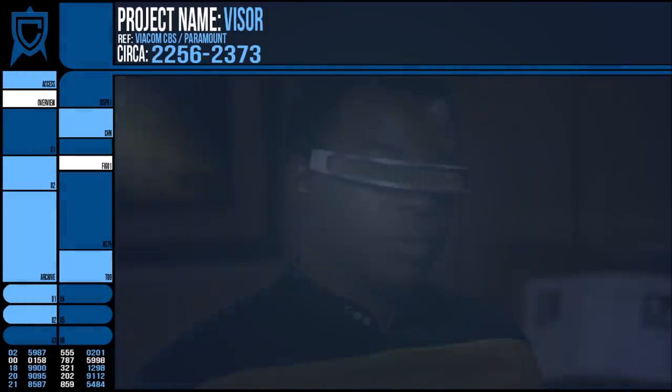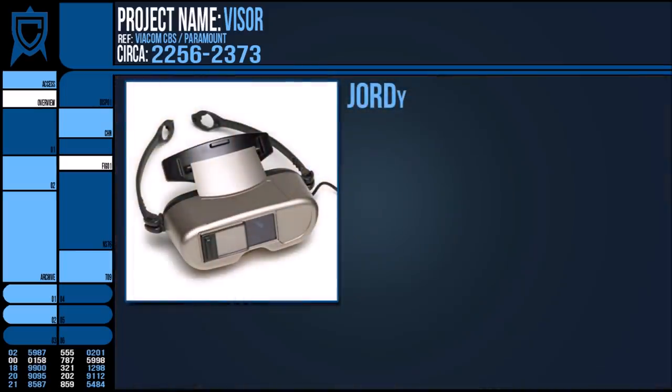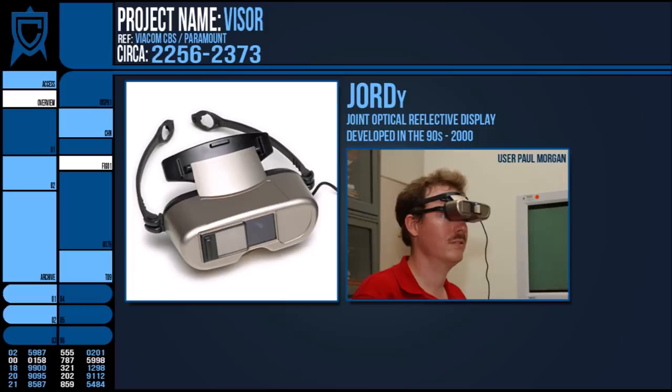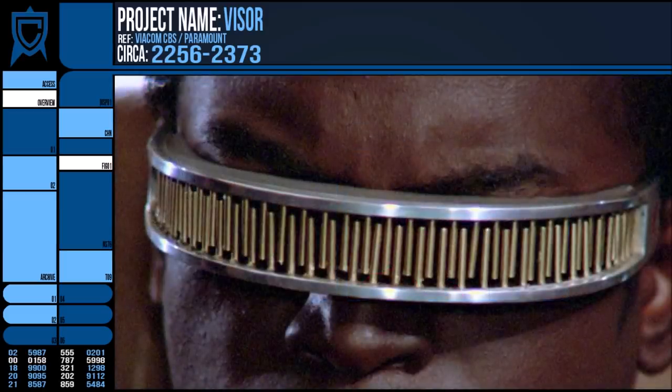For those who think Star Trek doesn't influence the direction of real technology, allow me to introduce GEORDI — the Joint Optical Reflective Display. Developed in the late 90s, this device was pretty much a magnifying glass made with cameras and provided augmentation for those whose vision was severely impaired. Development continued on this device, improving stabilisation and functions such as contrast. Although this was not a true cure for blindness, it's undeniably striving towards that field.